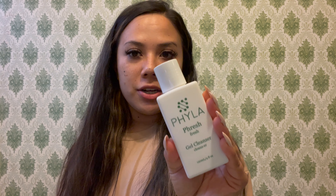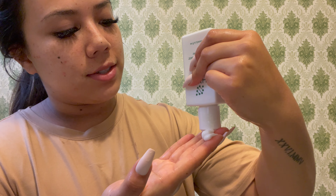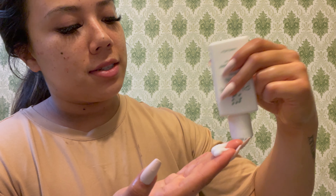You guys might be wondering why I'm even using products that help with acne — I do get occasional breakouts on my cheeks, so I'm pretty excited to use these and really want to see if they make a difference. Let's start out with the gel cleanser. Let me pull back my hair and see if I can get a good shot of the consistency.